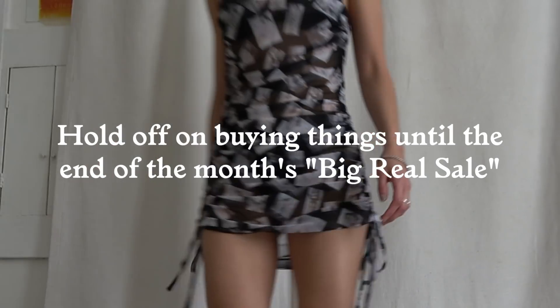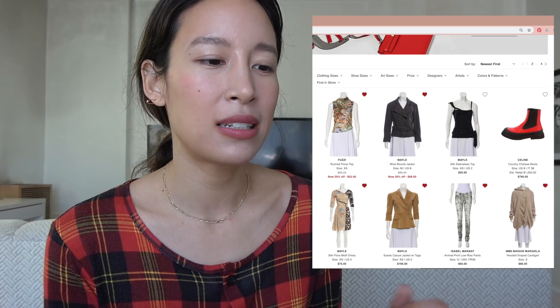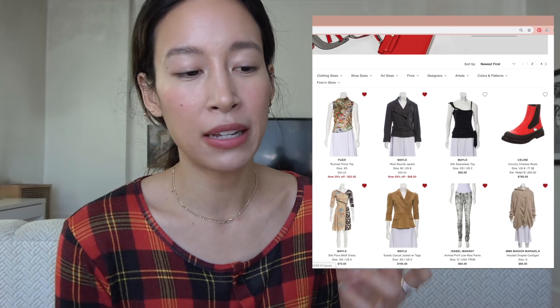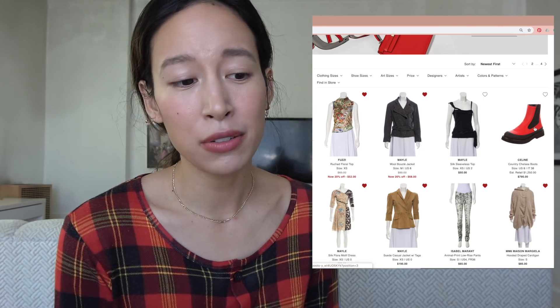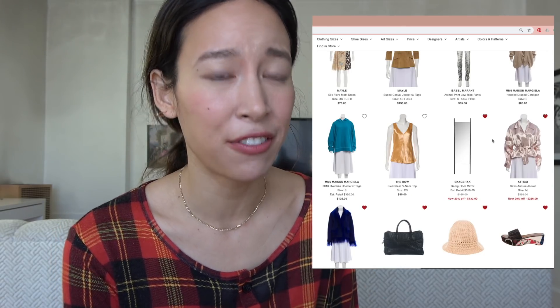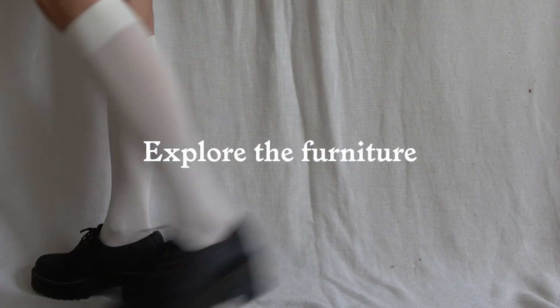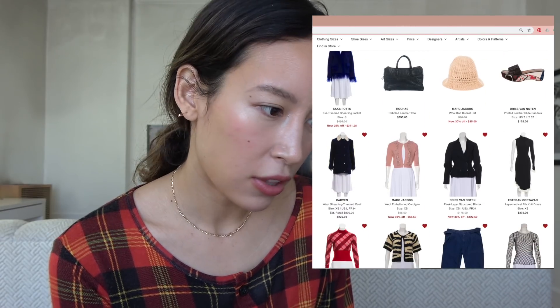At the end of the month, The RealReal usually does the big Real Sale. I like keeping everything in my obsessions because even though these boots aren't something I'd normally be into, if I've liked them long enough and they've been on the site long enough, they might have been knocked down to 50, 60, 70% off. They have such good furniture on here and not a lot of people shop the furniture, so it's not overly priced.